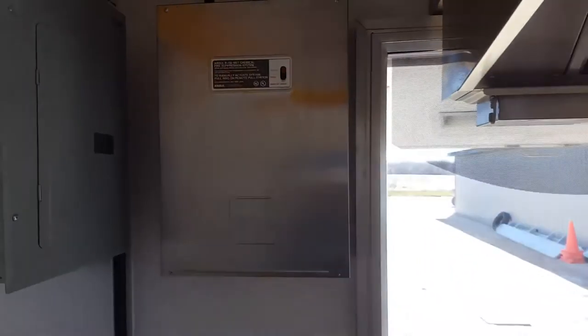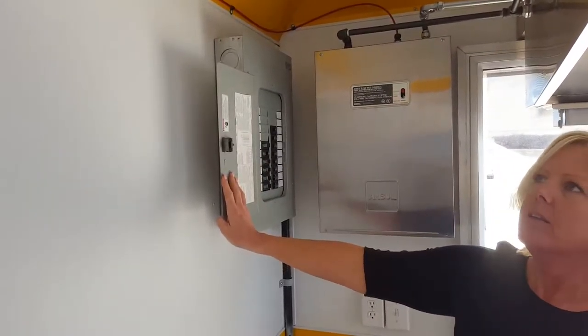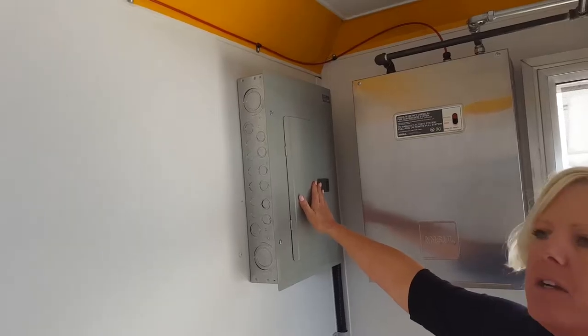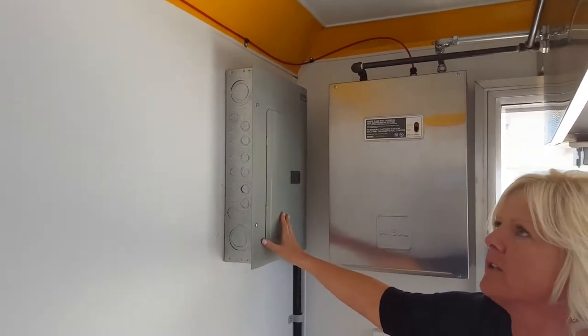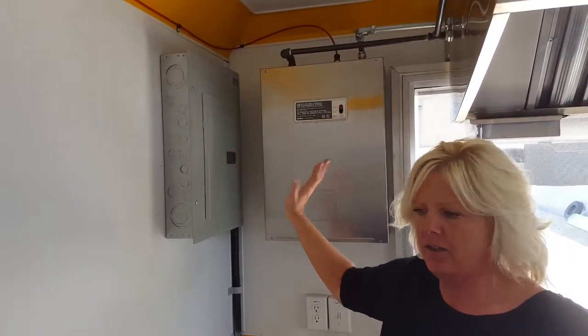You'll also notice over here is the electrical panel — this is all customized as well. You'll see the sticker up there on the panel; that means it has passed Manitoba electrical inspection. So we also take care of that for you. Once your trailer is done, we will do your electrical inspection, and then once you've passed, your trailer is stickered and you are good to go.